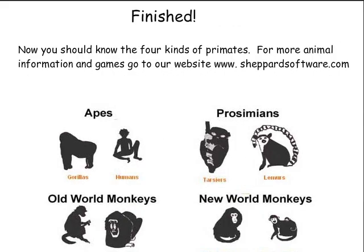Finished! Now you should know the four kinds of primates. For more animal information and games, go to our website ShepardSoftware.com.